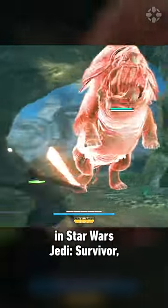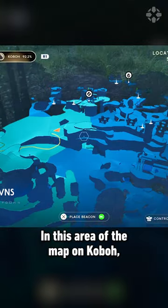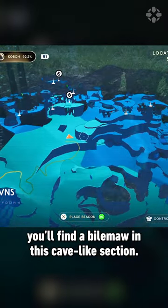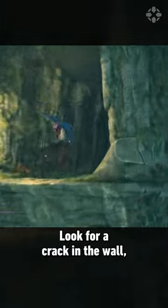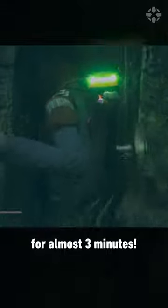There's a super secret room in Star Wars Jedi Survivor, but to get there you have to be very patient. In this area of the map on Koboh, you'll find a bio-mall in this cave-like section. Look for a crack in the wall and get ready to relax, because you'll be squeezing through here for almost three minutes.